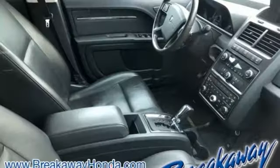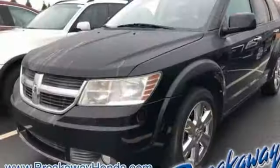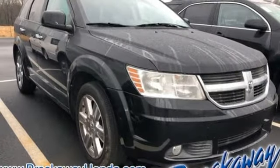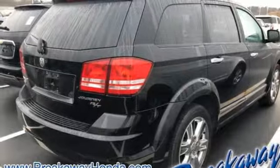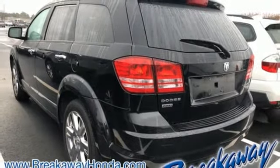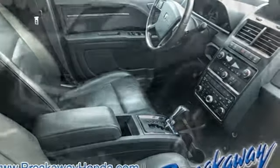It boasts an impressive list of features, like these: multi-speed automatic transmission, front heated leather bucket seats, entertainment system with DVD and digital media, auto-dimming rear view mirror, dual zone climate control, power heated mirrors, internal audio memory, aluminum wheels, remote engine start, and V6 engine.